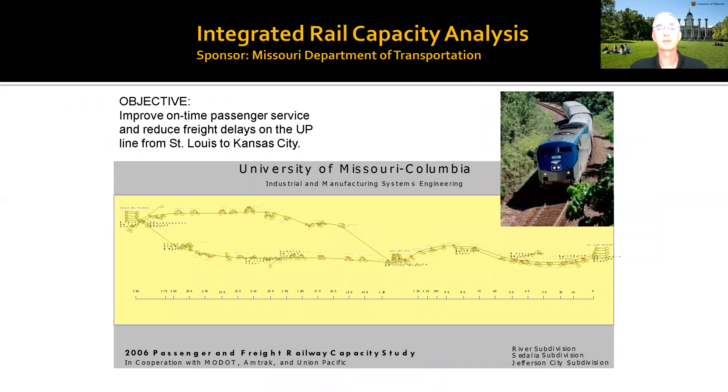Another Department of Transportation analysis: a simulation model was developed modeling the trains that go between St. Louis and Kansas City, trying to determine where to put investment that would help both freight and passenger rail performance.